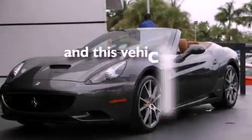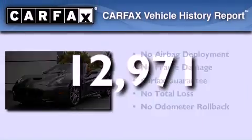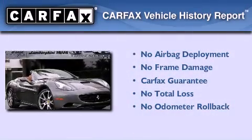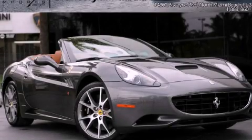This vehicle has less than 13,000 miles. Not to mention that this Ferrari qualifies for the Carfax buyback guarantee. Contact us today to arrange your test drive.